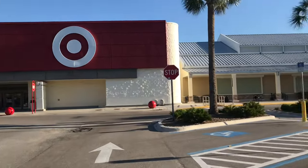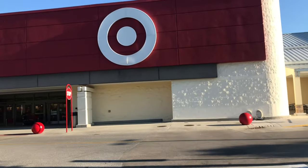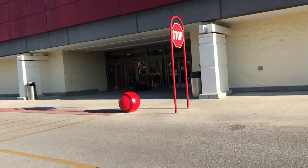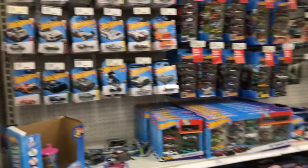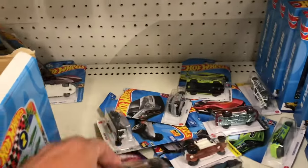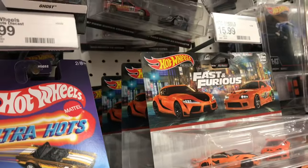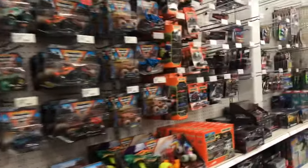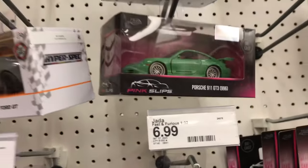Hey guys, second Target this morning. We're gonna see if there's anything here. I didn't find anything at the last one so I'm not really expecting anything here, but I had some errands to run. These Targets all get things at different times. Alright, we are rounding the corner for the die-cast stuff. Let's take a look. We've got Ultra Hots — actually a lot of Ultra Hots. They got two packs, and the Cosworth — very good. So the Cosworth is here. I got some new Matchbox too. This one's a new 911.